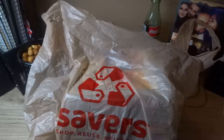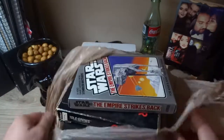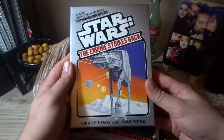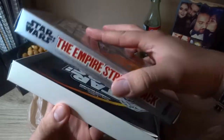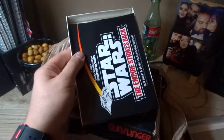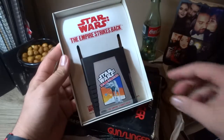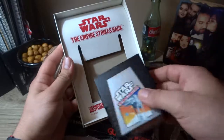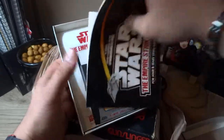Hello guys, welcome to iBuyStuff, and today we have a Savers pickup video. Starting right off the bat, we got Star Wars: Empire Strikes Back for the Atari 2600. What I love about this is that it comes with the manuals, the original box, and everything in pretty neat condition. Pretty cool!